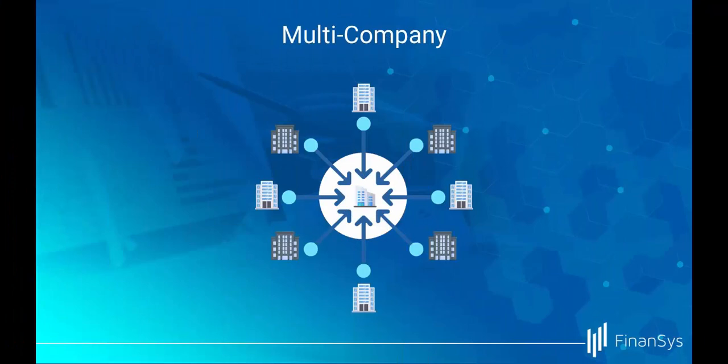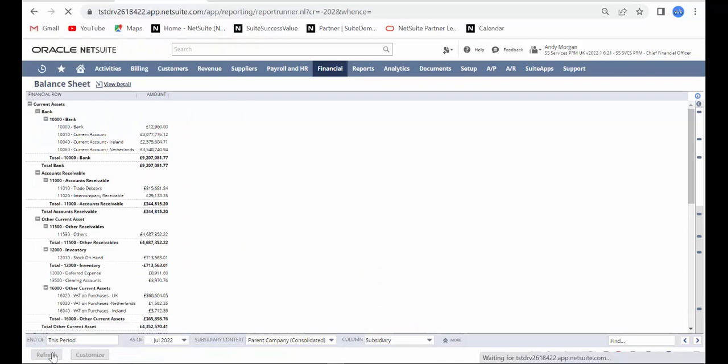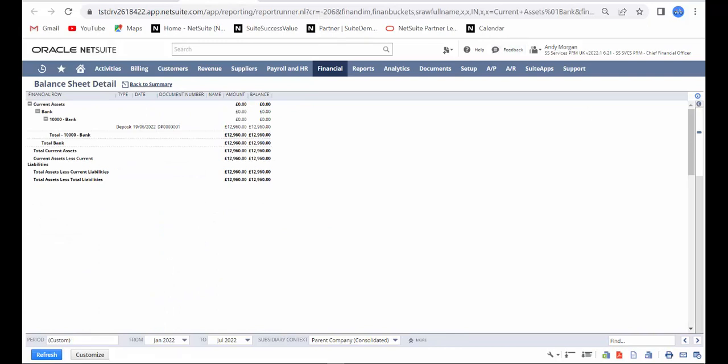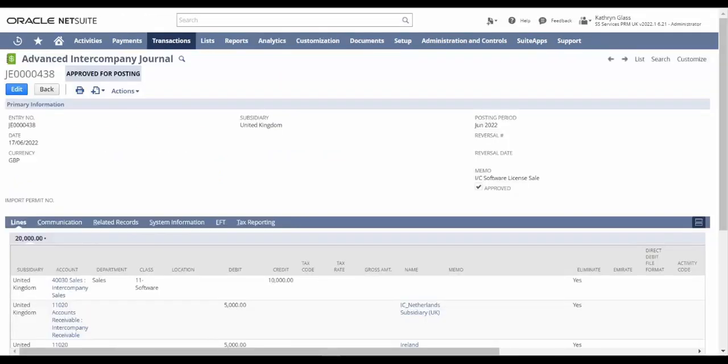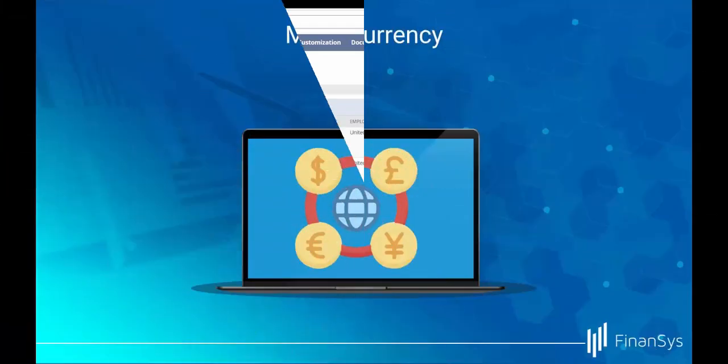NetSuite supports multiple levels of consolidation, with a simple view of group and individual entities. NetSuite has processes to take the stress out of intercompany billing and transfers, with processes which can automate the posting across legal entities and generation of intercompany invoices if required.